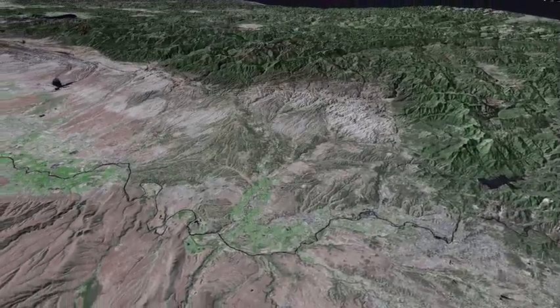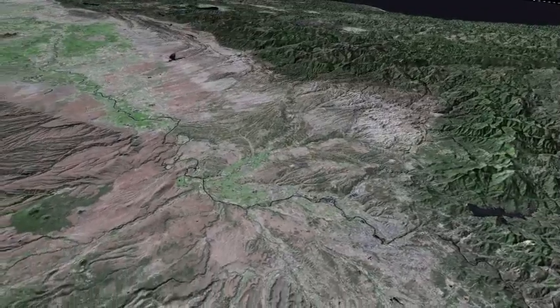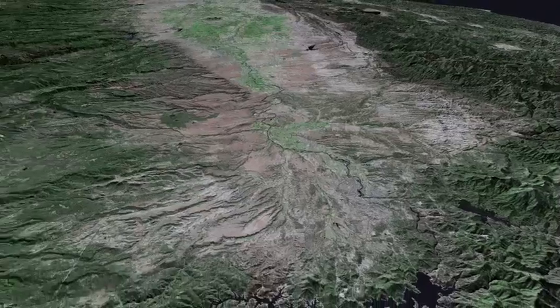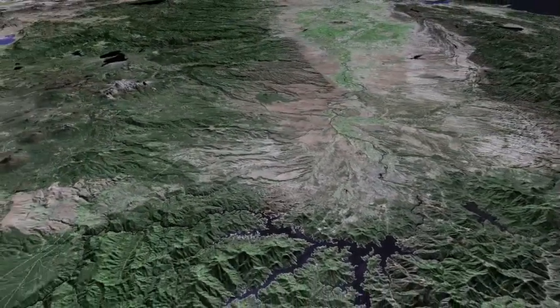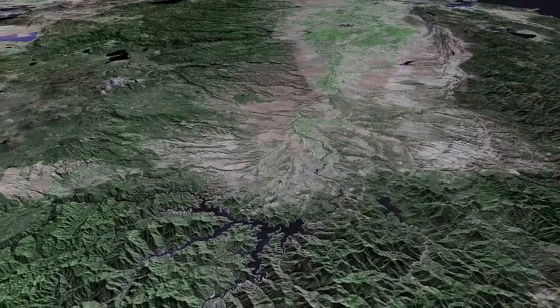Again, we will gain altitude as we look to the south. Lake Shasta appears at the bottom of the view, and Whiskeytown Reservoir to the right of it.